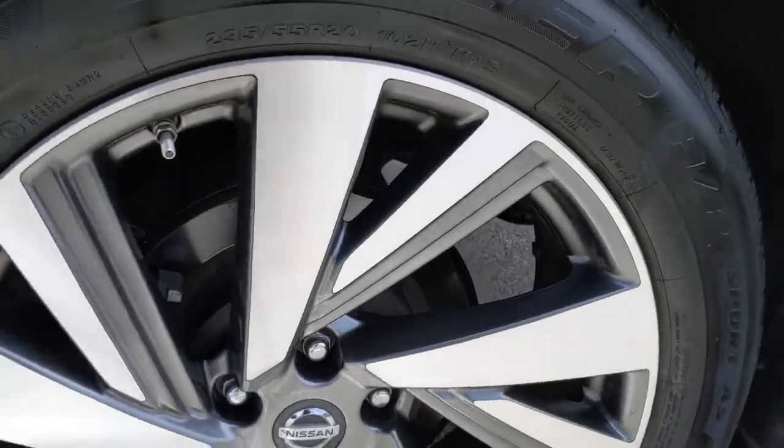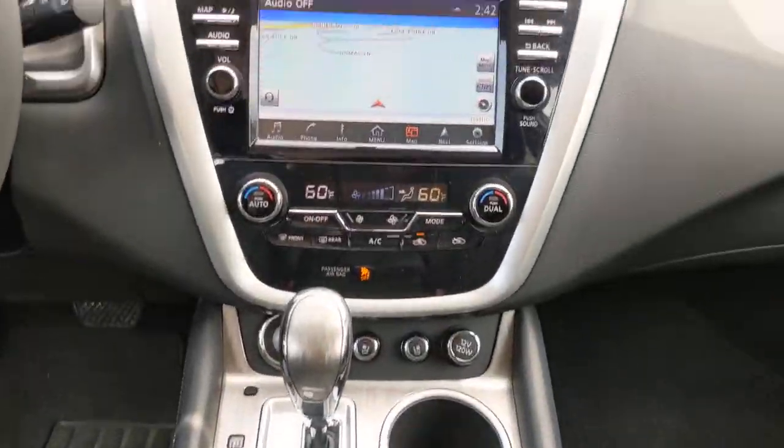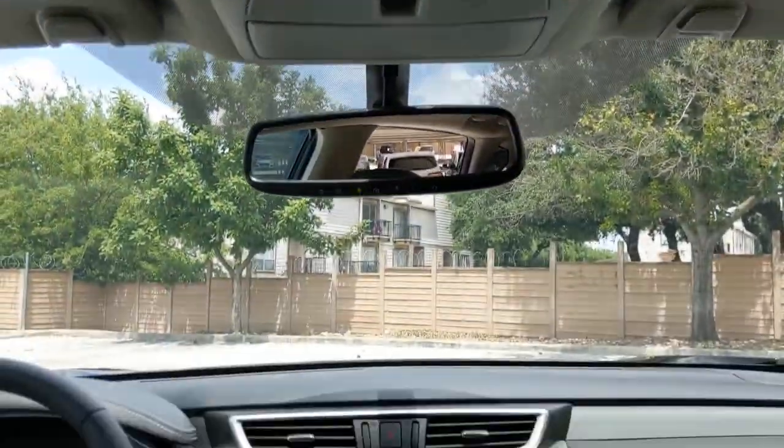These are just some of the great options this vehicle comes with: keyless entry, navigation system, backup camera, power liftgate, premium sound system, satellite radio, heated mirrors, power passenger seat, heated rear seat, and cooled front seats.